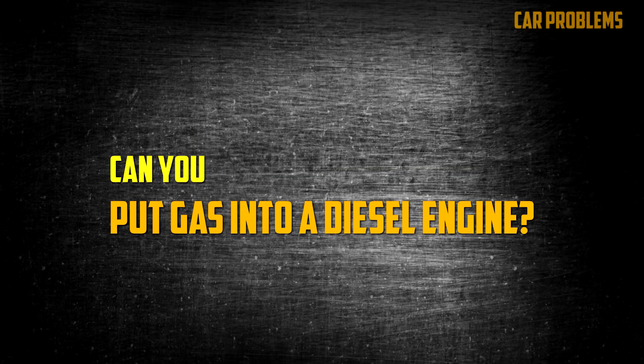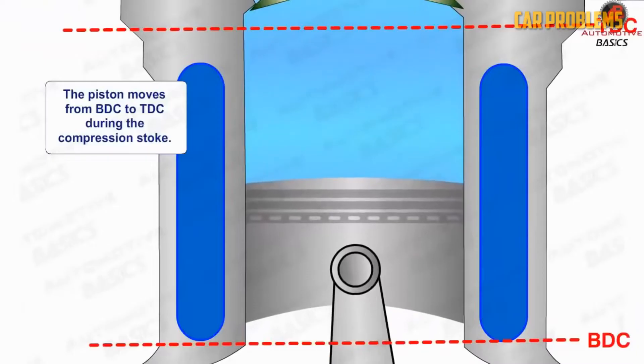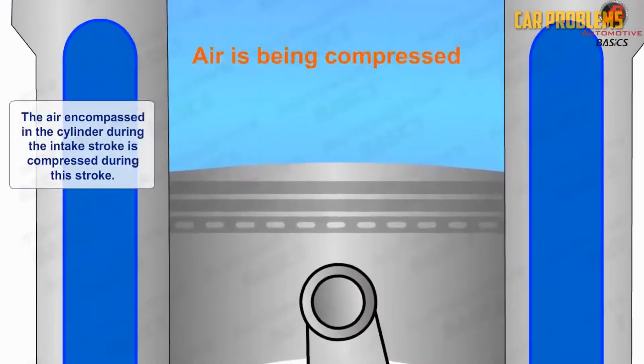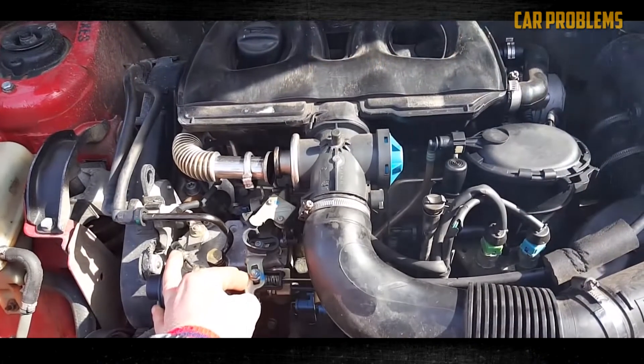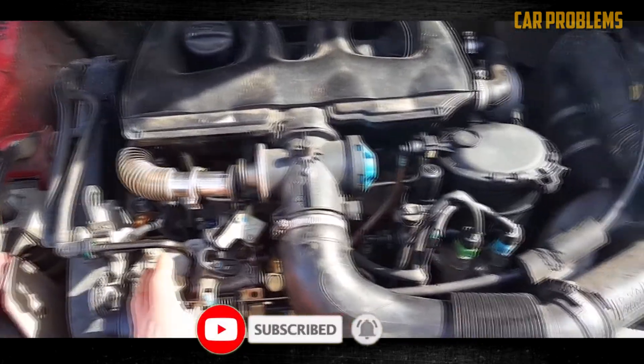Can you put gas into a diesel engine? The diesel engine cannot run on gasoline. Diesel engines rely on compression to ignite the fuel instead of spark plugs. Therefore, proper combustion won't take place. In addition, once gasoline is circulated through the diesel system, significant harm may result.